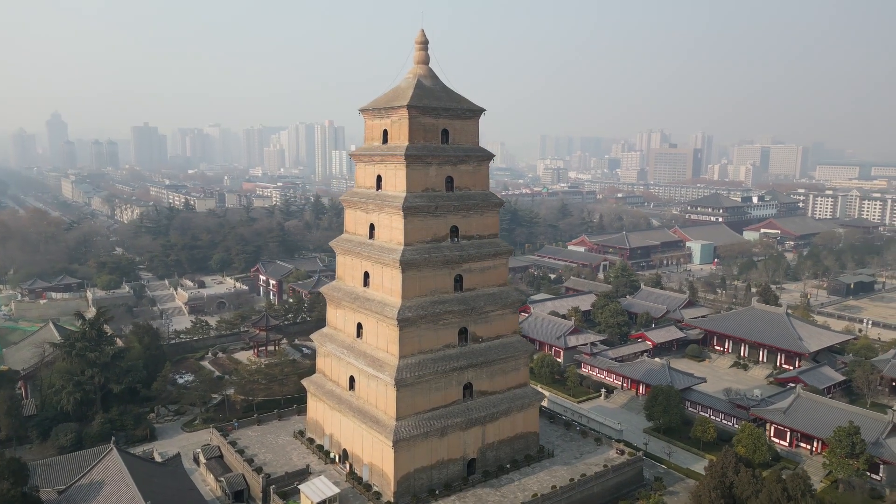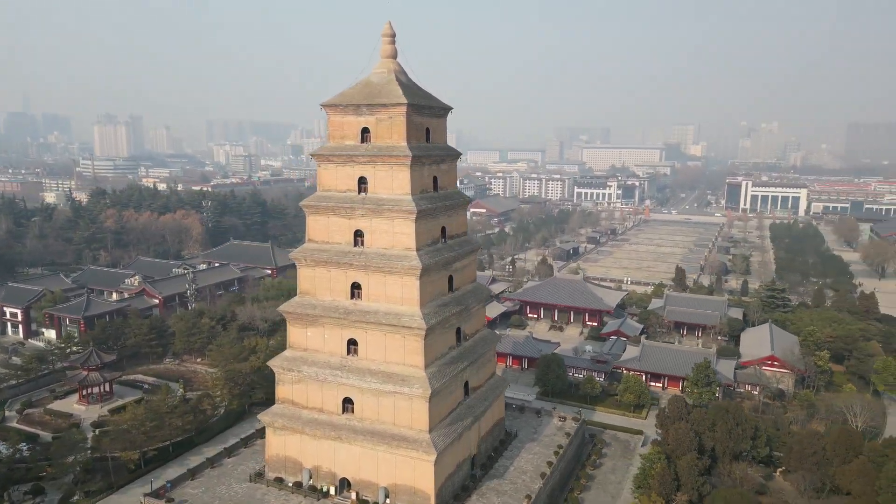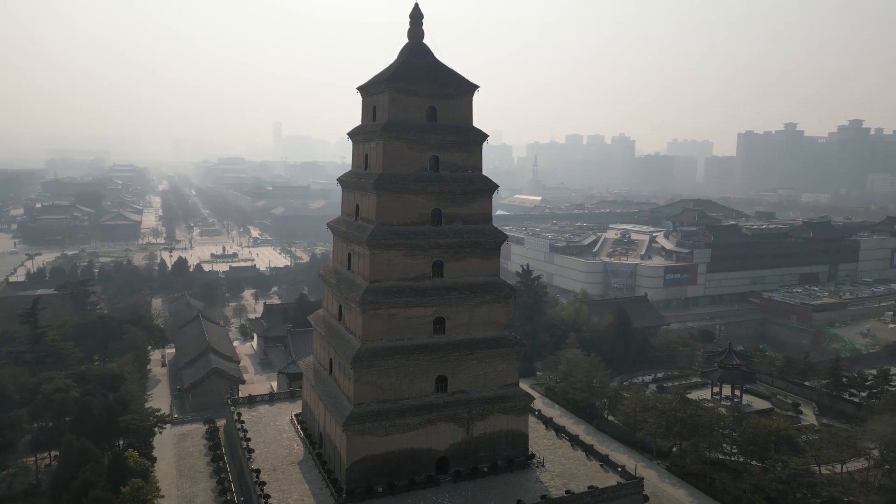After fueling ourselves, we're now ready for some sightseeing. Xi'an is the most eastern point of the Silk Road and therefore a hub of diverse ethnic identities and religious beliefs. The construction of the Giant Wild Goose Pagoda began in 652. It's 64 meters high and was built to store Buddhist sutras from India.